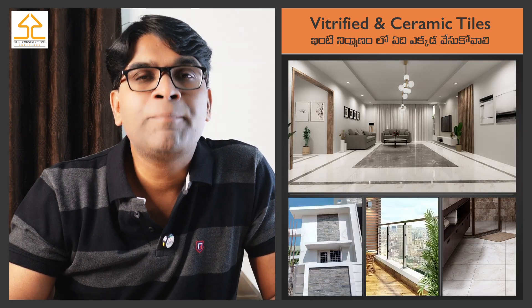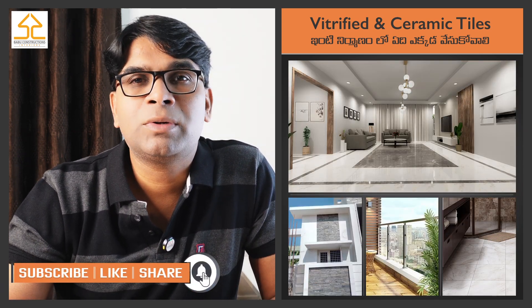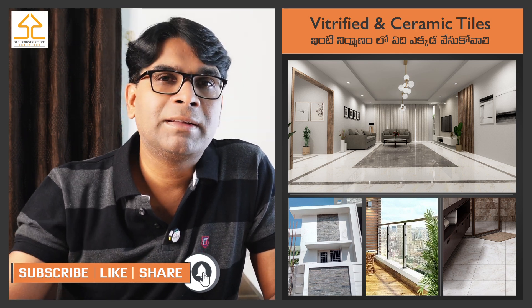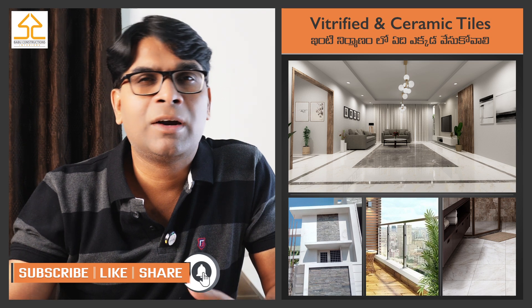One thing is, you can also use vitrified tiles in the living room, car porch, or parking area.